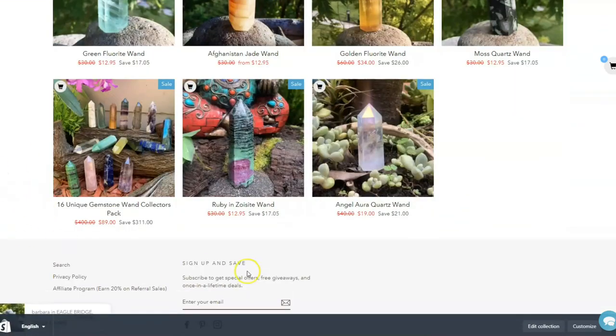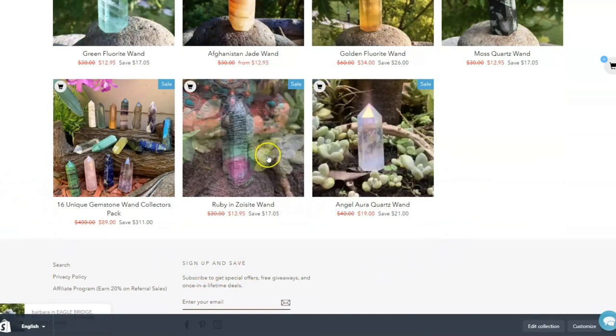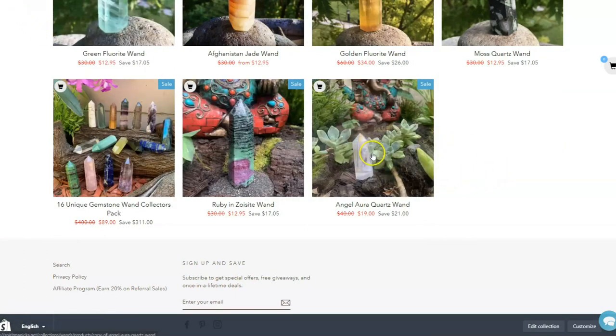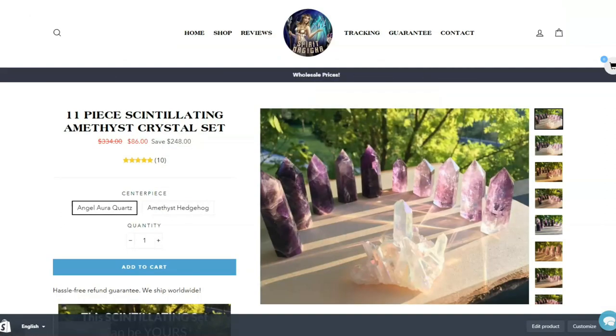We've got a bunch of wands available. Here are our individual angel aura wands as well. It's a good idea to get those in the kit of three.